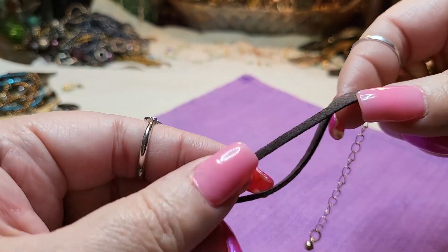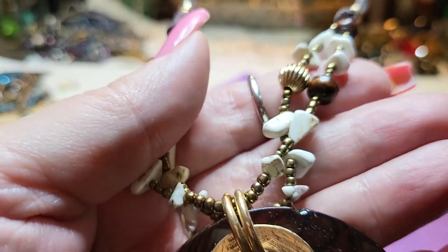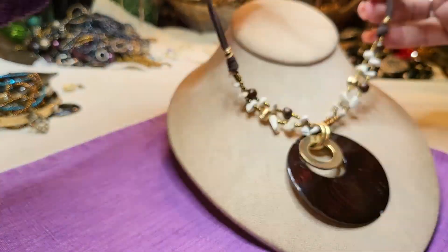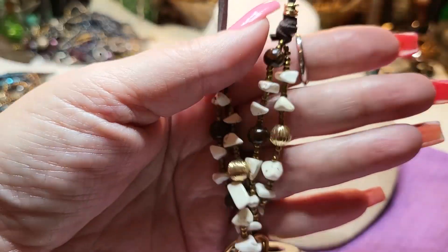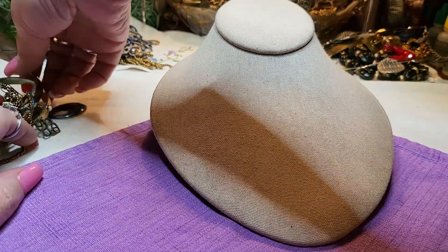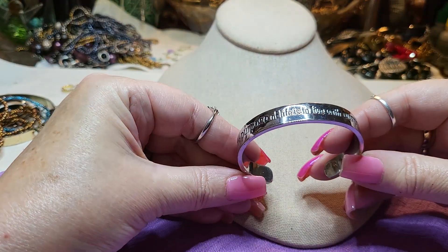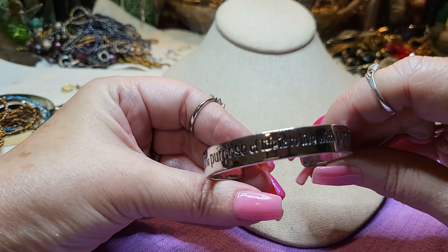This is suede or faux suede - I think it's faux suede - and it has what looks like halite, real halite stones. And then this is a shell with a little chip, but that happens in travel unfortunately. That one's pretty gold tone with balls. Then we have a bracelet - the purpose of life is to live with purpose - a silver tone cuff. Nice size.